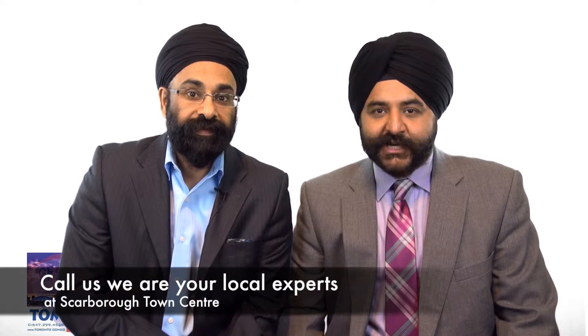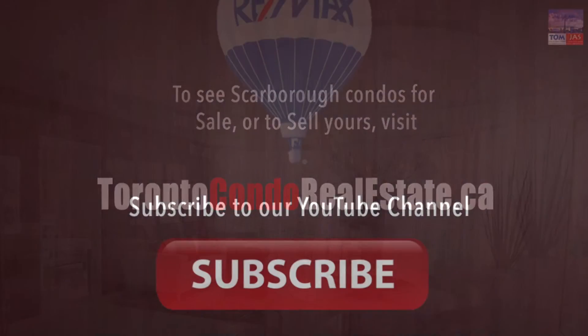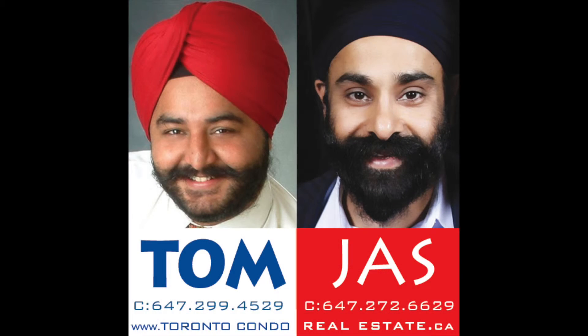So, Tom, those would be my top five — six locations with the best amenities near Scarborough Town Center. If you have any questions about the condos at Scarborough Town Center, call us. The number is 647-299-4529 and my number is 647-272-6629. Don't forget to subscribe to our channel. Call Tom and Jaz to buy and sell.